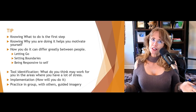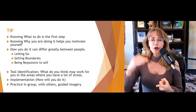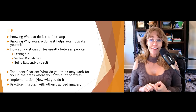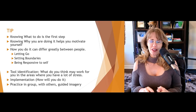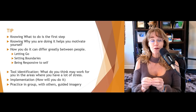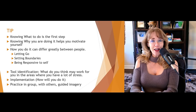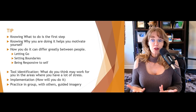So the first mnemonic for today is TIP. T stands for tool identification. As you go through these slides, you will learn about 25 different tools. Not everyone is going to work for you, and not everyone will even sound appealing to you, and that's okay. Identify the tools that you think might work for you in the areas of your life — in the PIECES of your life — that are currently experiencing the most stress.